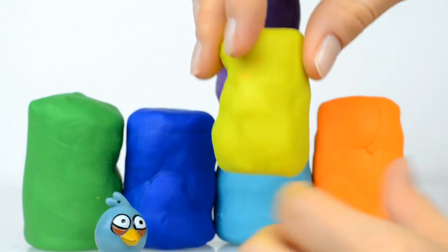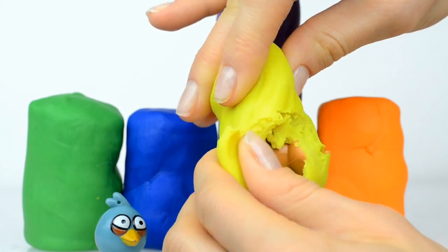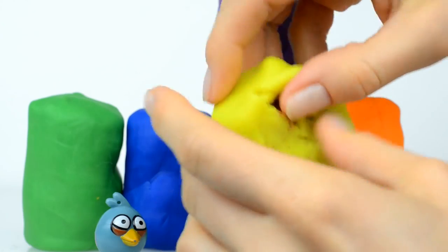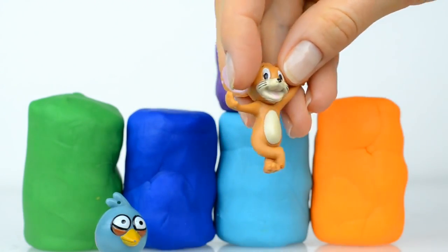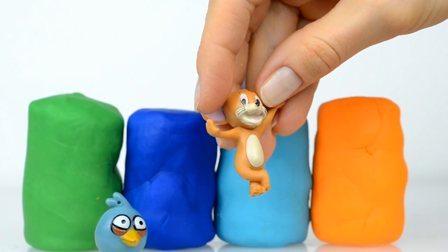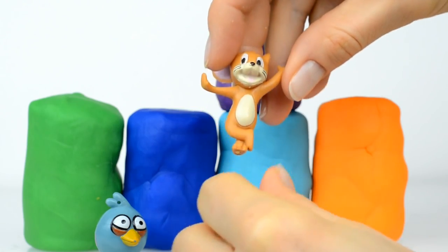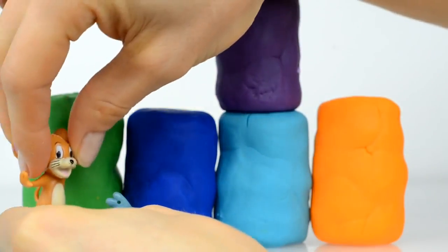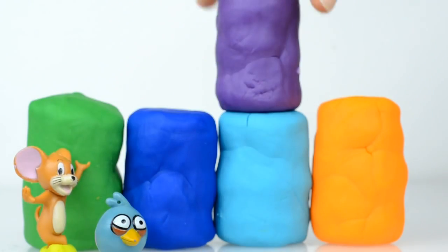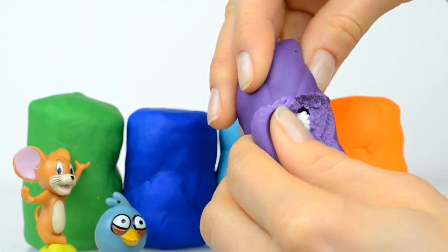Let's now open this yellow surprise. Inside is a little mouse, and this is Jerry! Oh Jerry, hello. You don't know Barry Stone? Well, stay with us and let's open this violet surprise.